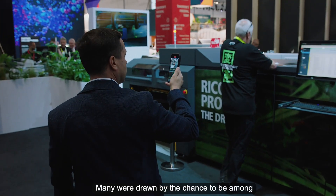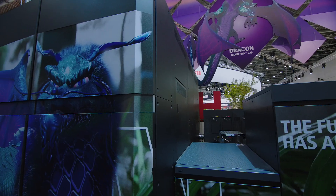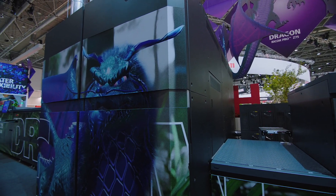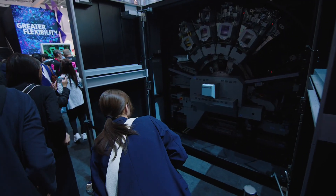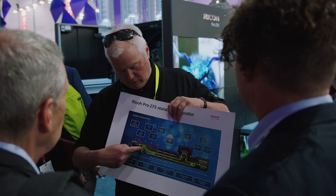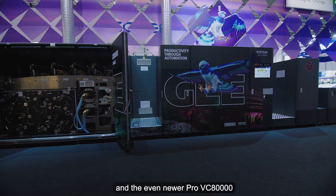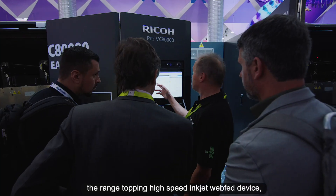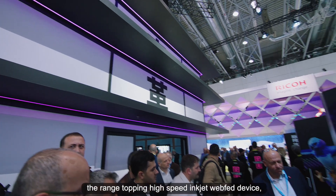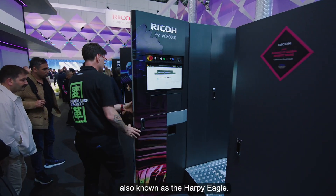Many were drawn by the chance to be among the first in the world to see the famous Dragon, the Pro Z75 V2 inkjet platform, and the even newer Pro VC80000, the range-topping high-speed inkjet web-fed device, also known as the Harpy Eagle.